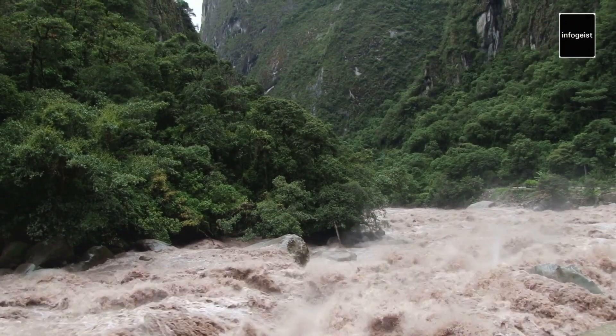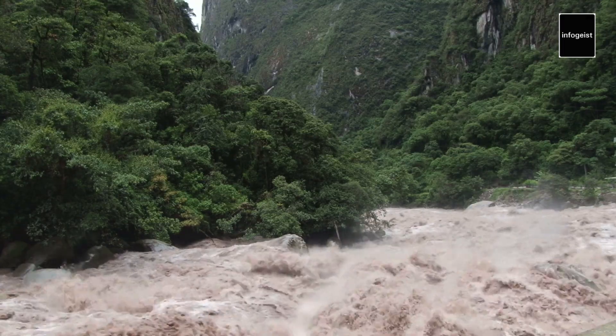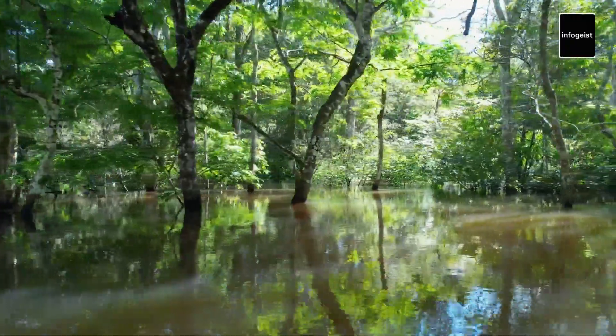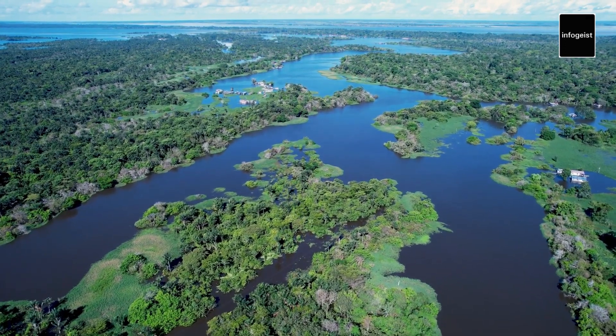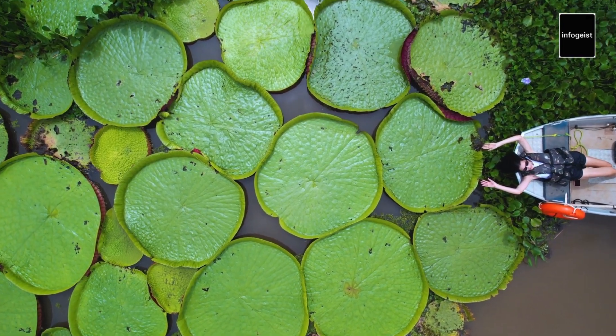The Amazon River's annual flooding plays a crucial role in maintaining the ecosystem's balance. During the wet season, the river swells, inundating vast areas of forest and creating fertile floodplains. These floodplains serve as a nursery for fish and support the growth of lush vegetation, ultimately contributing to the region's exceptional biodiversity.